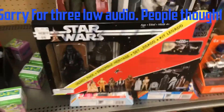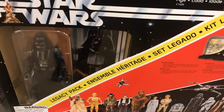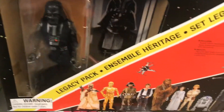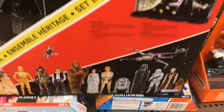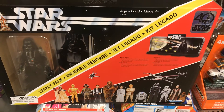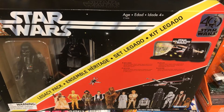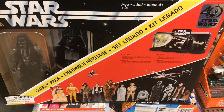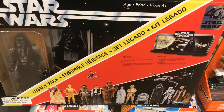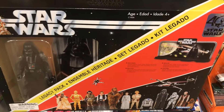We got some Star Wars figures — it looks like this is an Ensemble Heritage Legacy Pack, so it's almost like a Black Series. It's reminiscent of the old mail-away box campaign, because when Star Wars came out they couldn't make the toys in time for Christmas. So if you sent in an empty box your mom and dad signed it, they would send it to you for next Christmas. That's cool — I think I might get that.